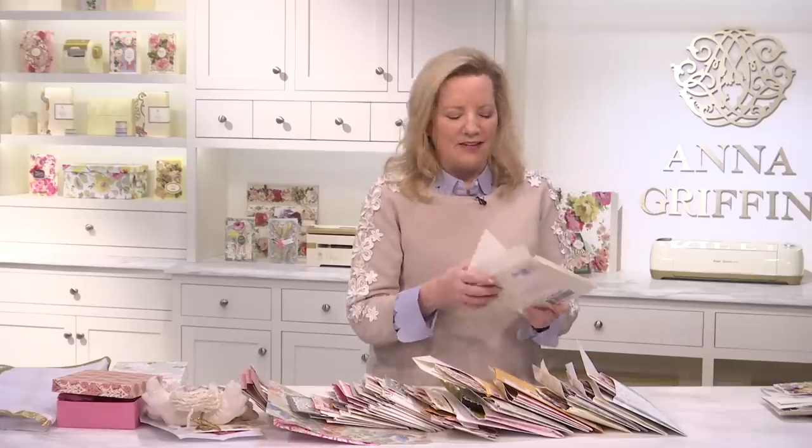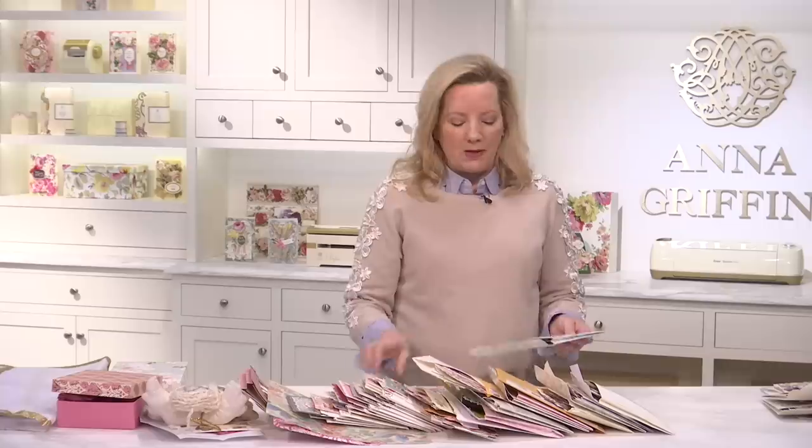I do feel kind of guilty about these XL envelopes — I can't believe they cost $3.50 to mail. Me and the post office.